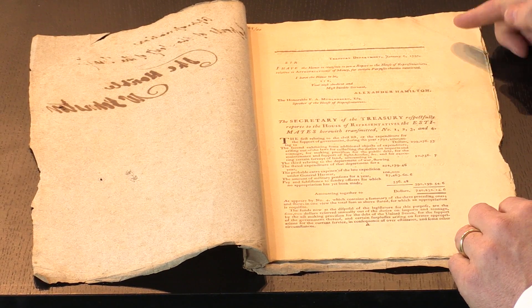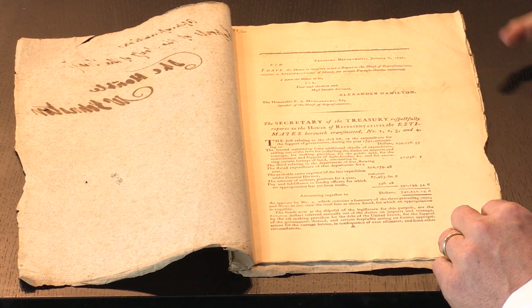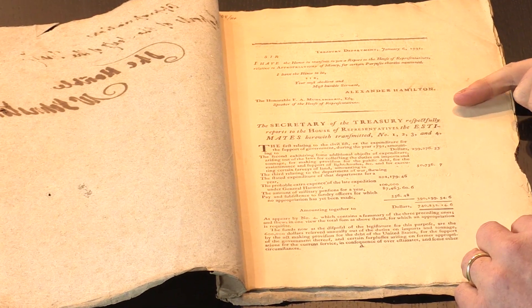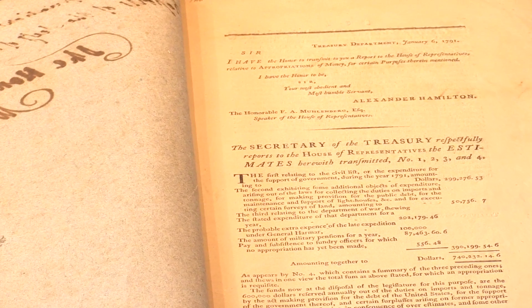Here we are. It's a simple printed pamphlet. It's quite tall, folio, and it doesn't have a title page. It just has what we call a drop head title, giving the details here. And it's date lined at the top: the Treasury Department, January the 6th, 1791.